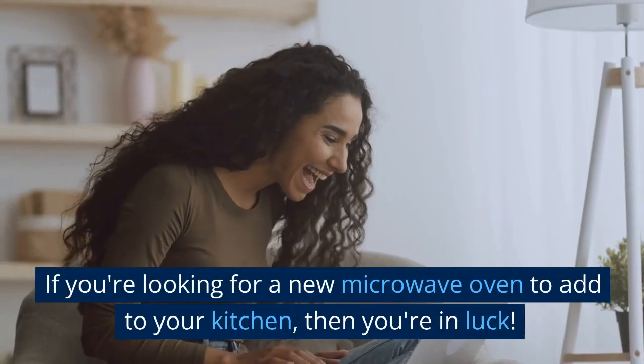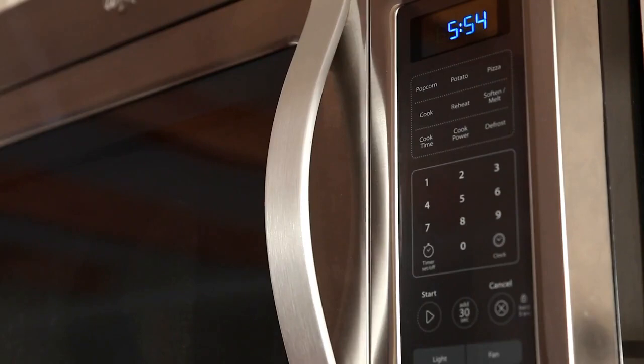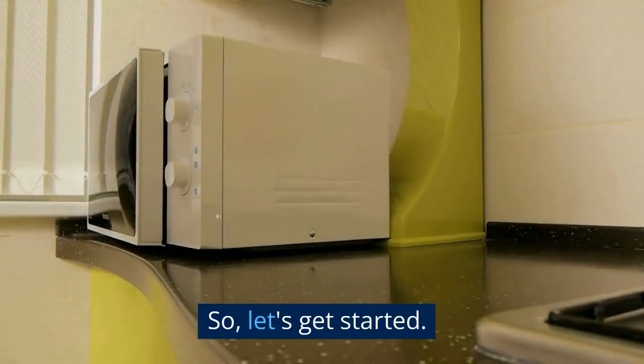If you're looking for a new microwave oven to add to your kitchen, then you're in luck. Today, we've tested over 20 microwave ovens and have narrowed it down to the top 5 best microwave ovens based on performance, efficiency, and ease of use. So, let's get started.